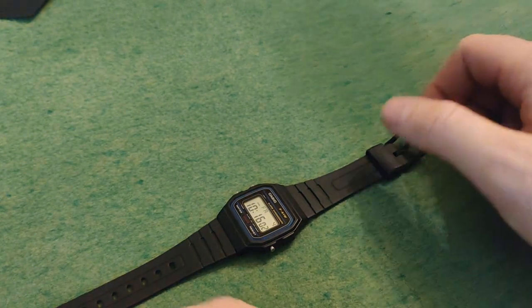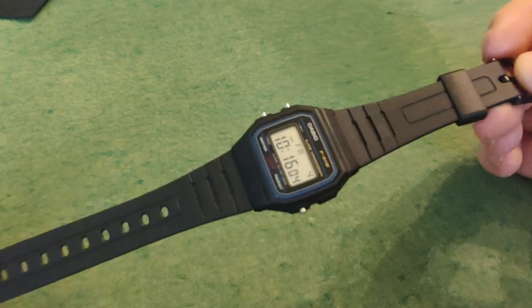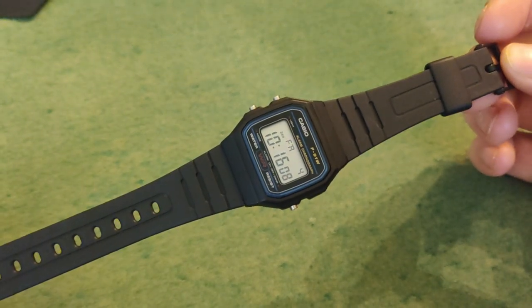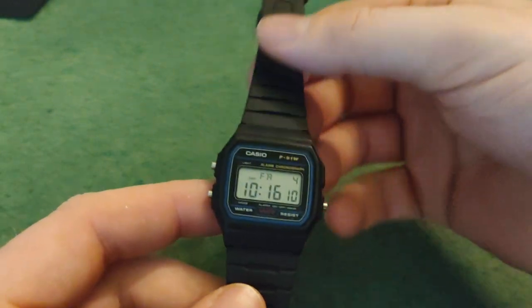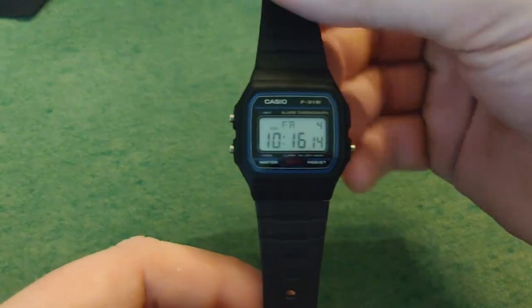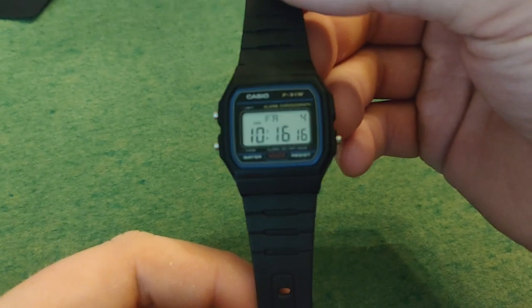Hello and welcome back to Why Not Watch. I got the famous Casio F91W today. First introduced in 1989, if I remember that right. Lovely, lovely watch.